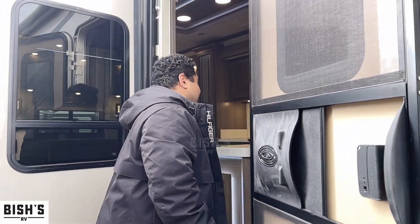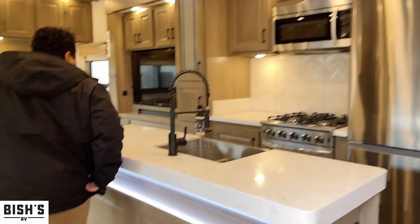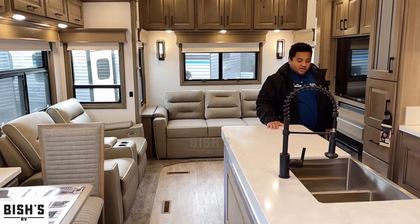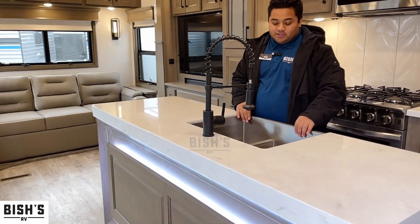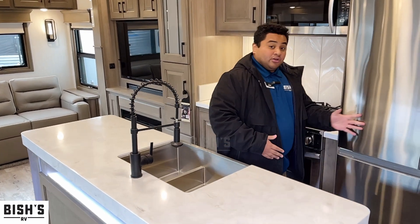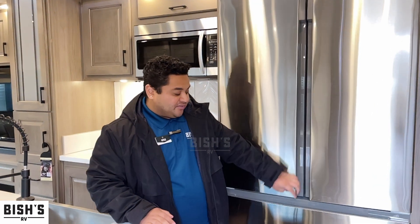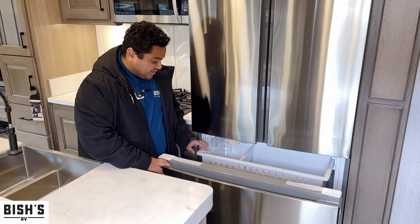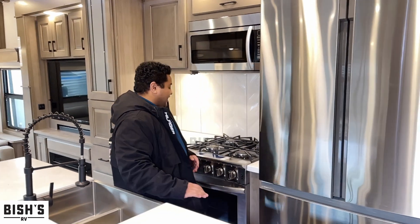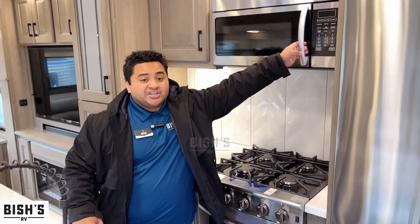Come on in — it's a nice rear living floor plan. You've got your island with solid surface countertops, a stainless steel sink, and a residential faucet. Over here you've got your residential fridge, which is really spacious, with a huge freezer and an ice maker. There's also the Insignia oven with a four-burner stove cooktop and the convection microwave — the bigger one.